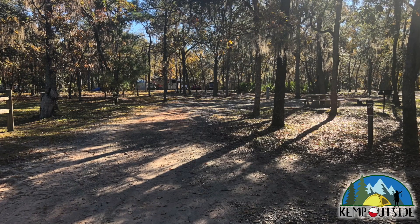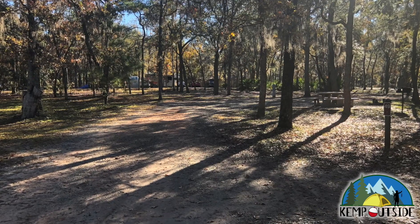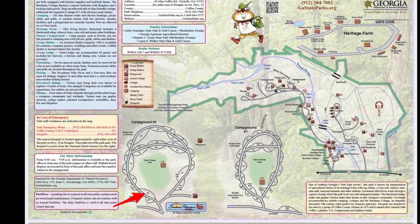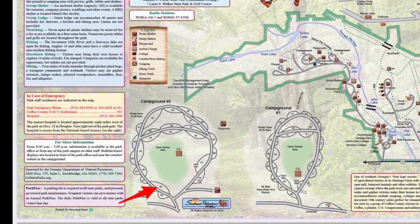The campsite we're going to take a look at in this video is campsite number 49 at General Coffee State Park in Nichols, Georgia. Campsite 49 is a pull-through site on the interior of the loop in campground number 2, and it's indicated by the red arrow.